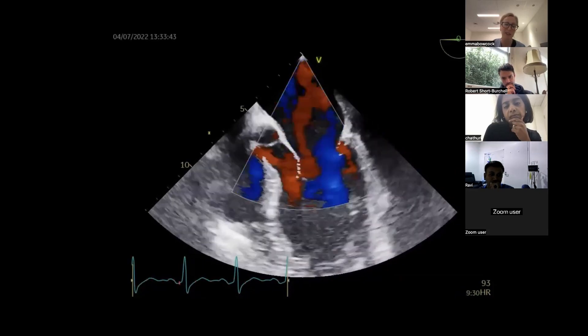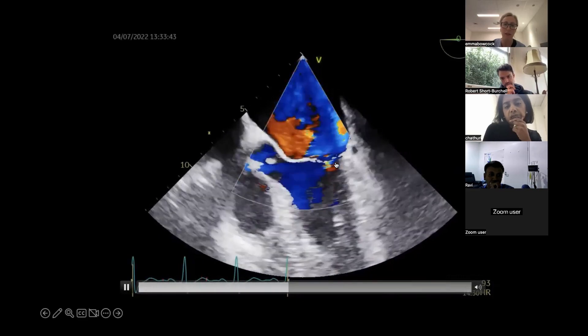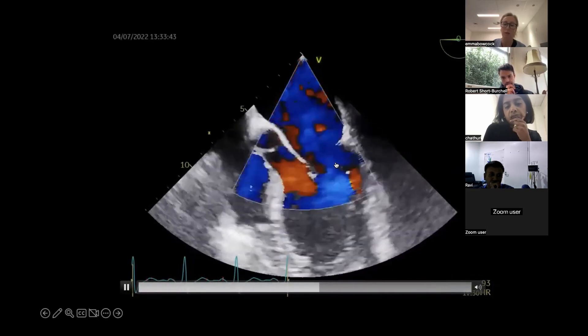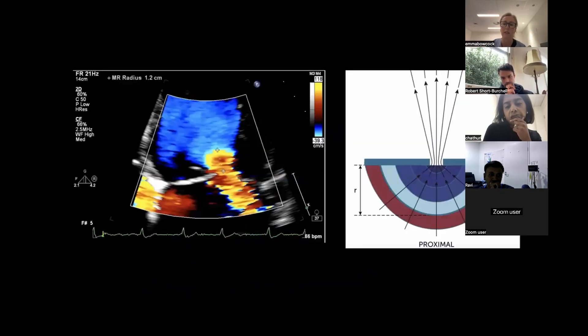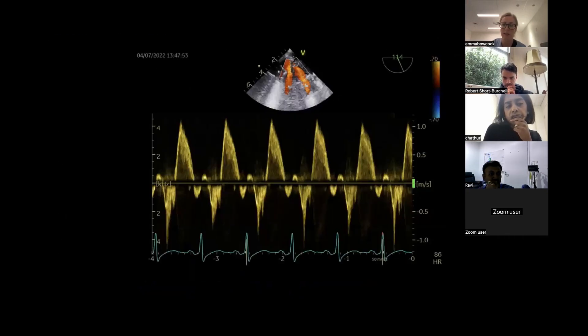You could easily miss this - the regurgitation in the left atrium doesn't look that impressive with color because of the eccentric jet. The real key is to look at where your 2D defect is - which is obviously easy to spot - so you know you're dealing with severe MR. My key take-home is always look for that proximal flow convergence, especially important for eccentric jets to make sure you're not underestimating them.